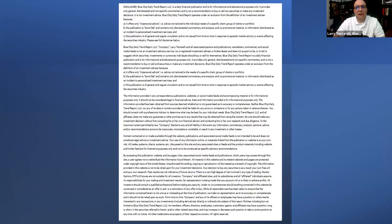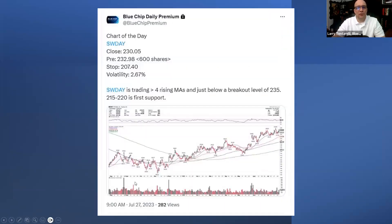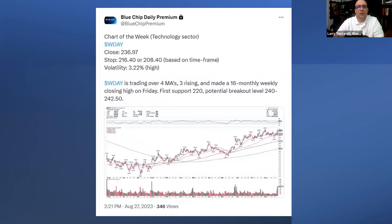The key thing we want to do is take a look at the charts. Workday was our members' chart of the day on July 27th, posted on our members-only Twitter page at 230 to 232 — it was trading at 232 and change pre-market on smaller volumes. We post a chart of the day every day, and this is considered a top actionable idea when posted. When I posted the chart, it was trading over four rising moving averages, and first support was the 215 to 220 range. We also made it our chart of the week for members on August 27th at 236 and change.